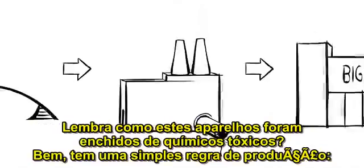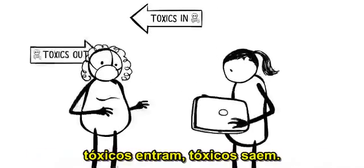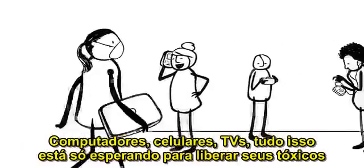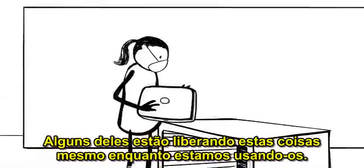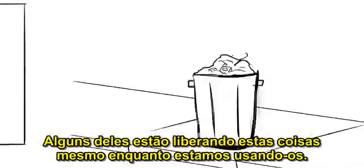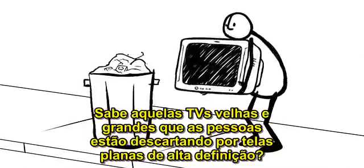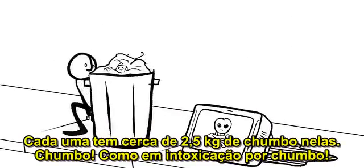Remember how these devices were packed with toxic chemicals? Well, there's a simple rule of production: toxics in, toxics out. Computers, cell phones, TVs — all this stuff is just waiting to release all their toxics when we throw them away. Some of them are slowly releasing this stuff even while we're using them. You know those fat old TVs that people are chucking for high-def flat screens? They each have about five pounds of lead in them. Lead, as in lead poisoning.